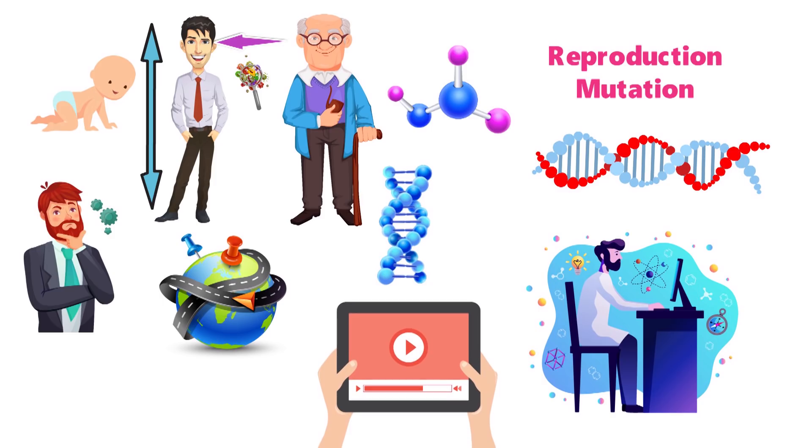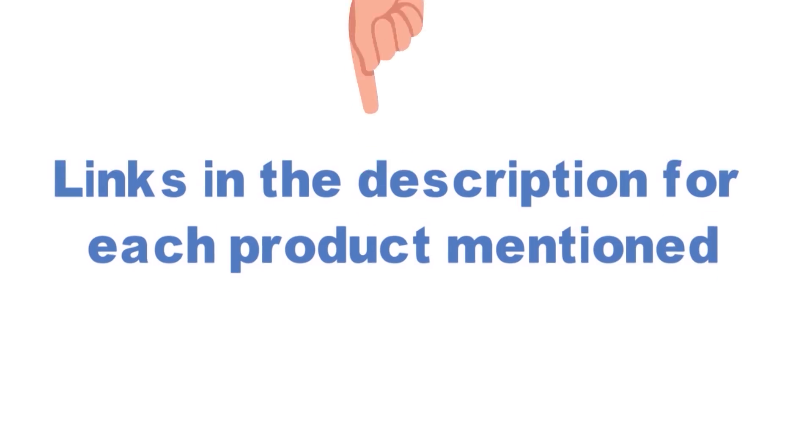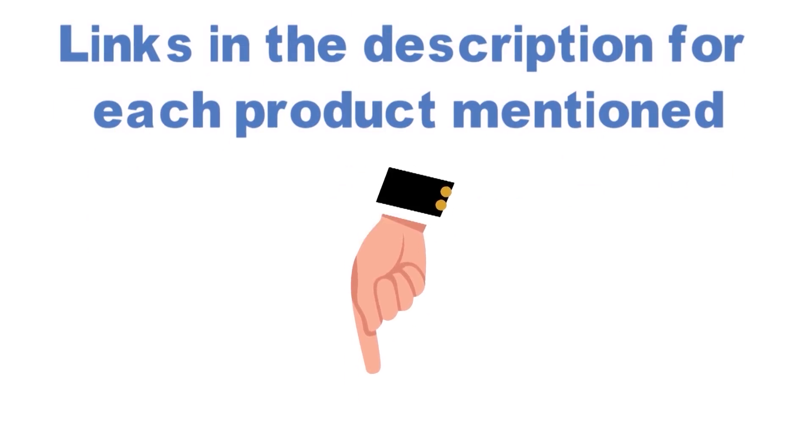Before we get started with our video detailing the best DNA test kits on the market, we have included links in the description for each product mentioned, so make sure you check those out to see which one is in your budget range.